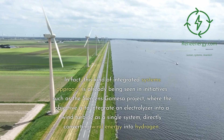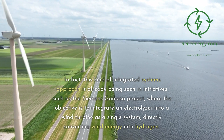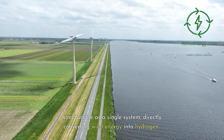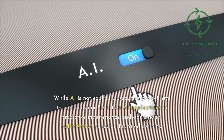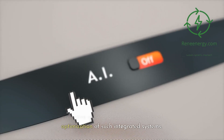In fact, this kind of integrated systems approach is already being seen in initiatives such as the Siemens Gamesa project, where the objective is to integrate an electrolyzer into a wind turbine as a single system, directly converting wind energy into hydrogen. While AI is not explicitly used, this project lays the groundwork for future AI applications in predictive maintenance and operational optimization of such integrated systems.